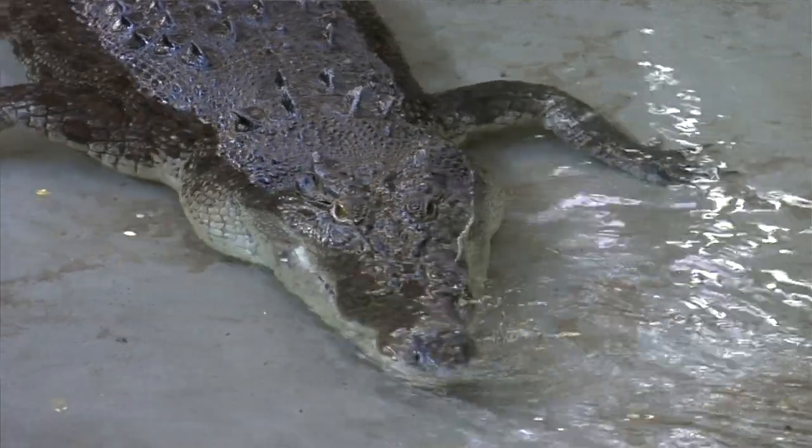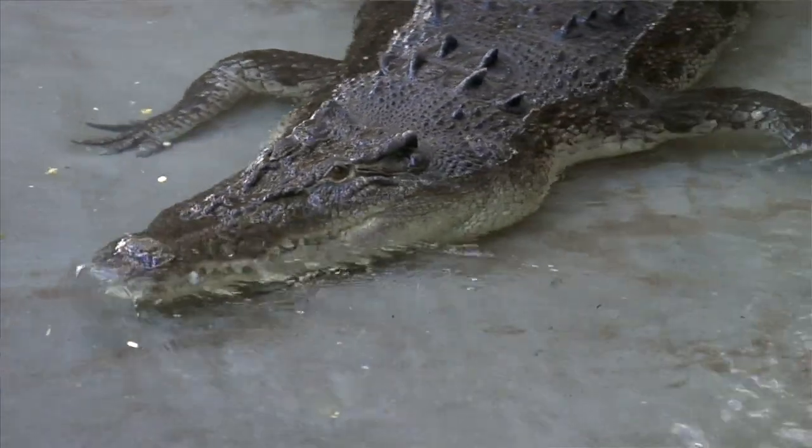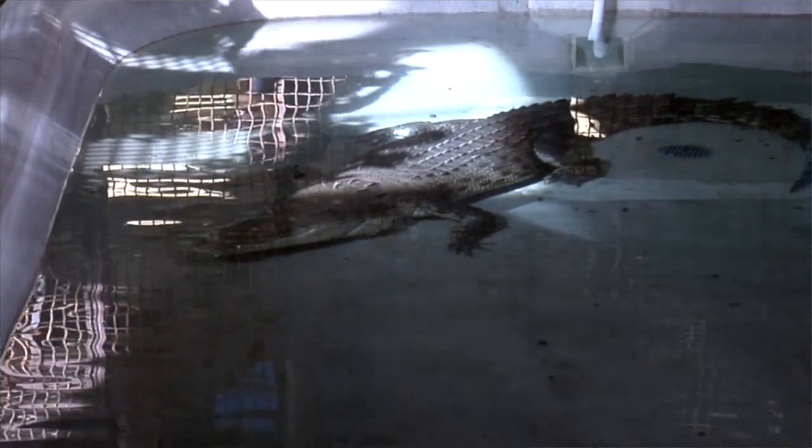Today we gave Joe, our saltwater croc, some enrichment. It's getting close to Halloween, so we threw a pumpkin in there for him. We like to get him moving as much as we can. Obesity can be a problem in captive crocodilians, and we also like to get that feeding response out of him.